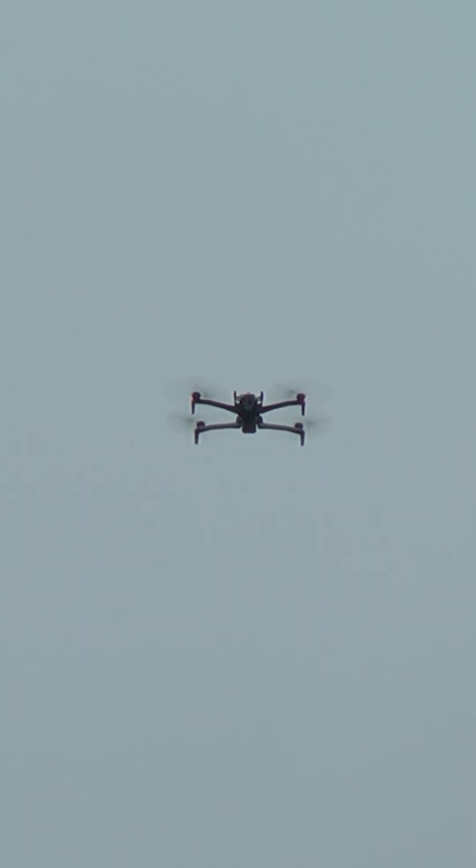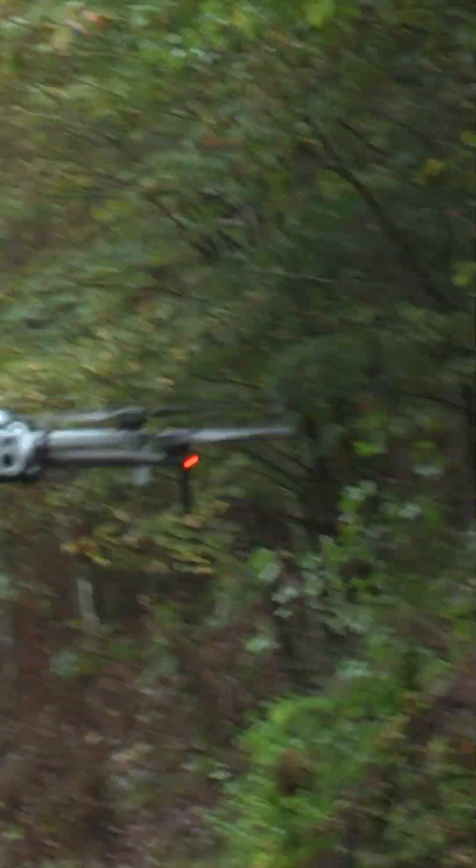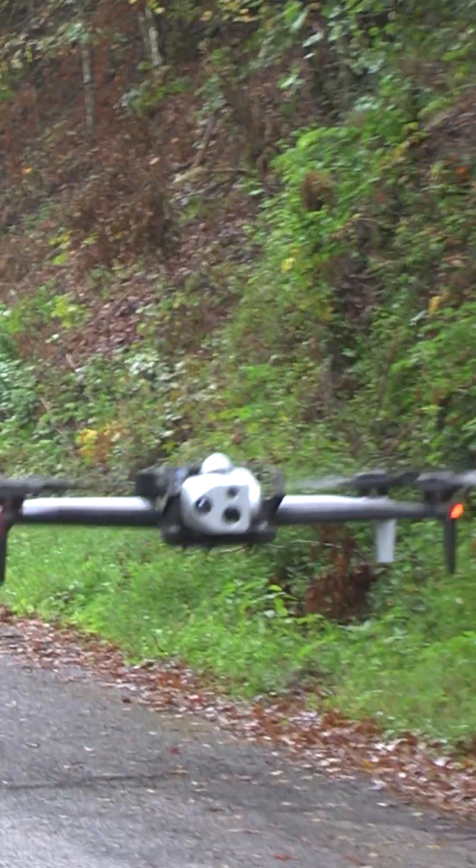Traditionally, if we had an outage in a rural area, we would walk in and have to assess that on foot. This changes that approach — we can fly in, see what we need, see what's broken, and then travel one time to make a repair versus multiple in-and-out trips.